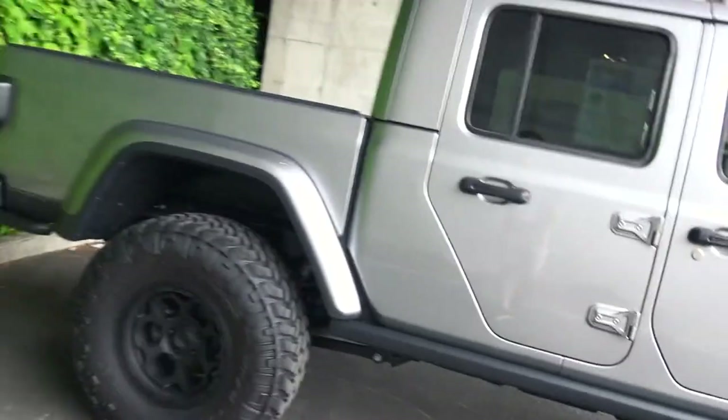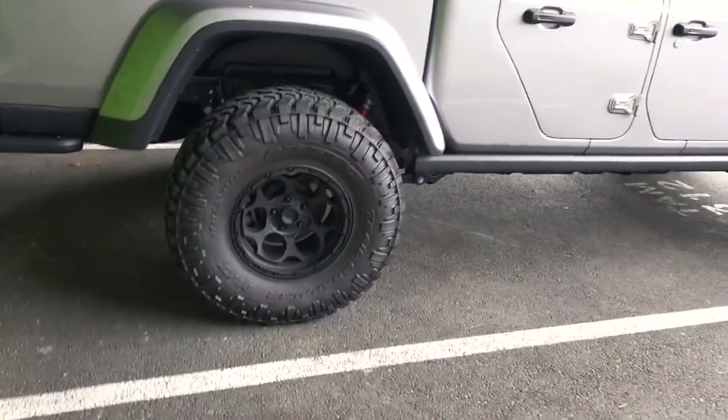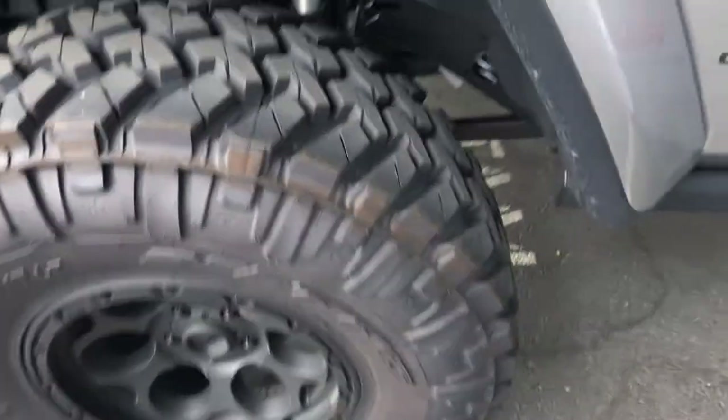They did a great job for a dealer-built vehicle. If I had to change anything, the wheel and tire setup is really nice so I'd probably keep that. I would do a different lift kit though - I don't like dealer or Mopar brand lifts and would choose something different. I'd also definitely add some sort of steps because you really have to hop in there, and I'm 5'11".